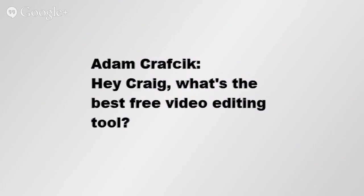Adam Craftkick of YouTube asks: 'Hey Craig, what's the best free video editing tool?' You're going to laugh when I say this, but I think the best one is actually Windows Movie Maker. Why? Because it's easy to use, easy to produce, and kind of not frustrating.